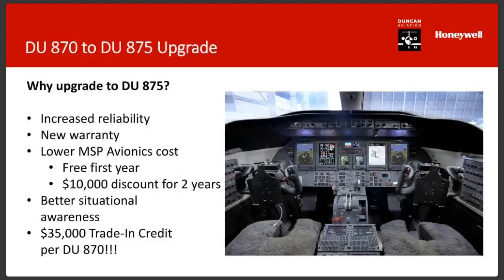We have a winner on the cockpit trivia — Thomas Pompa. There were some people trying to cheat. That is a Lear 40-45 cockpit — a very nice-looking cockpit with the new Primus Elite capability. It's a four-screen system in the Lear that Honeywell certified.